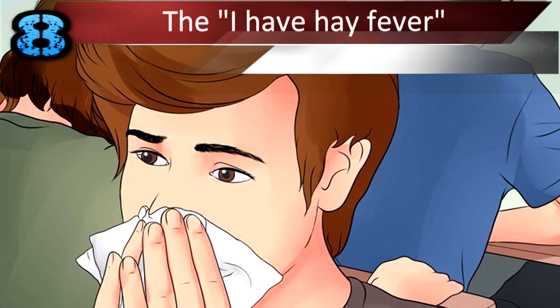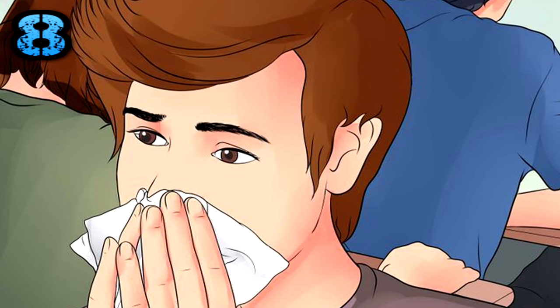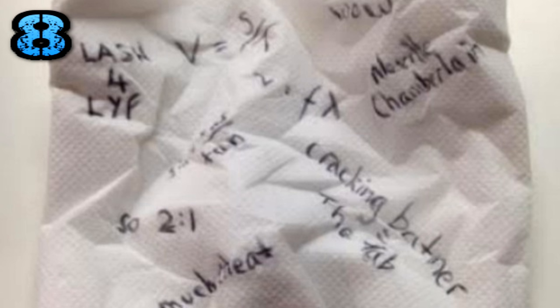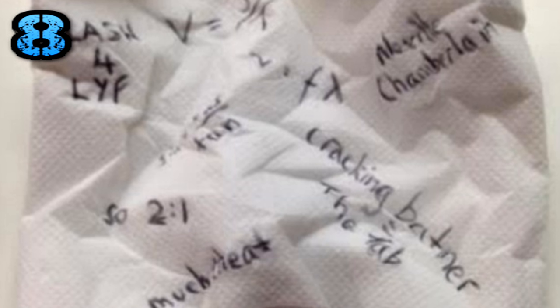Number 8: The 'I Have Hay Fever' trick. What's the one thing you can take into exams that an examiner is never going to check out? Snotty tissues, of course. If you've got a runny nose, you're going to be blowing it during your exam. Make some notes on your Kleenex, stuff it in your pocket, and pull it out whenever you need. If you accompany it with a believable sneeze, it's foolproof.